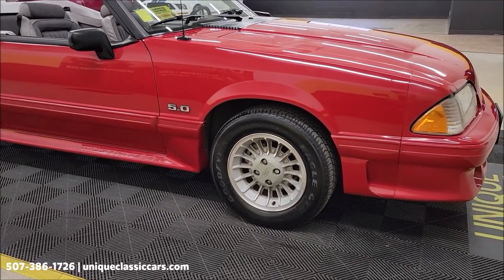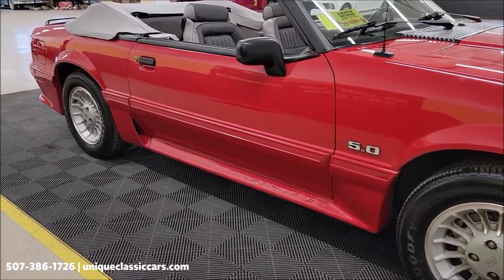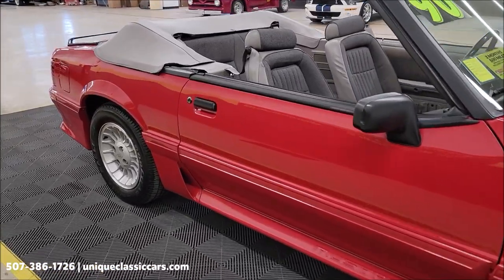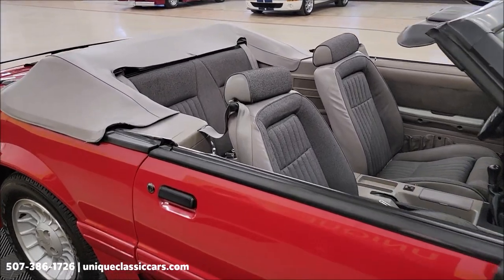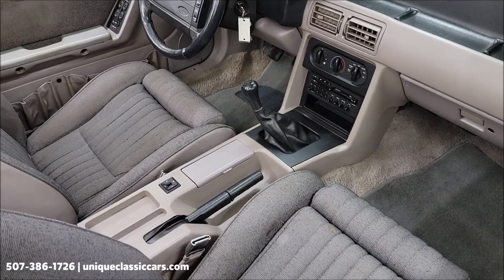This must be considered Vermilion Red in 1990, riding on the correct GT wheels, grey cloth interior, of course bucket seats up front, center console, and that 5-speed shifter on the floor.